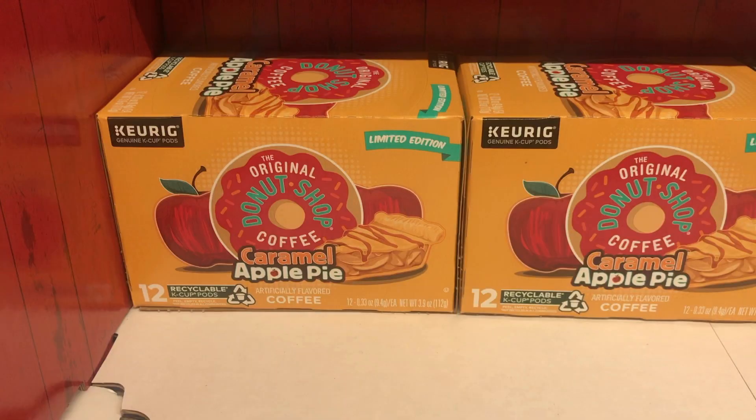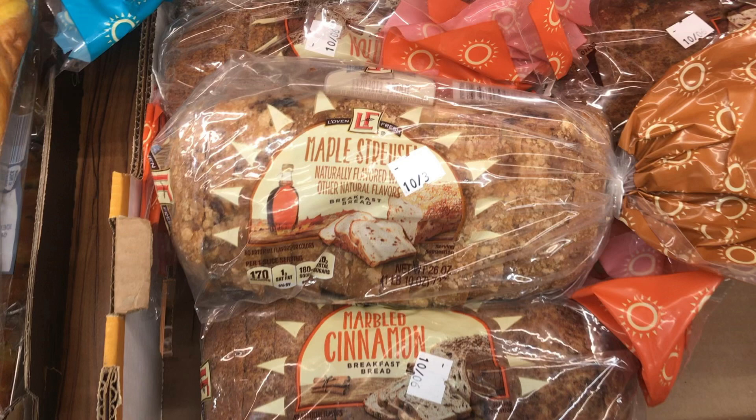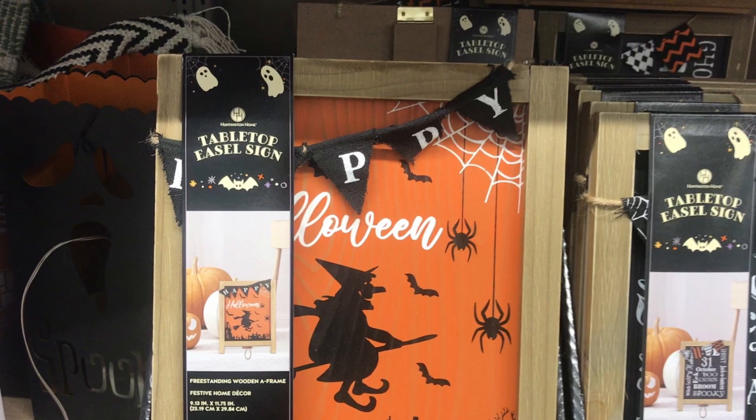There was coffee scattered all about the store — look at this one, caramel apple pie for your Keurig. They had a lot of soy blend scented candles, and this caught my eye too: marbled cinnamon and maple streusel bread. Then in their aisle they had ceramic pumpkins and lots of fun Halloween signs — like easel signs.